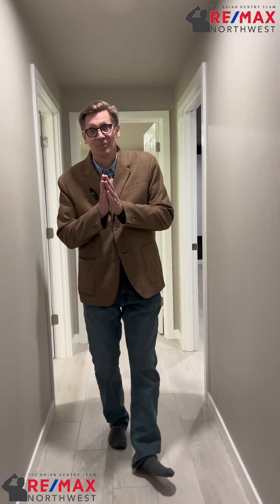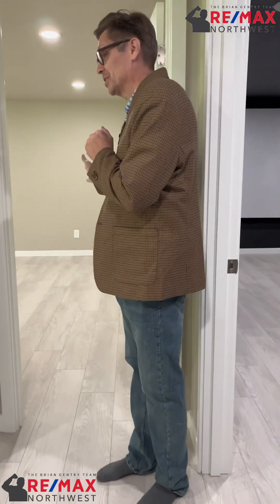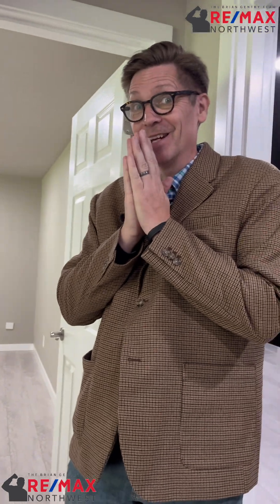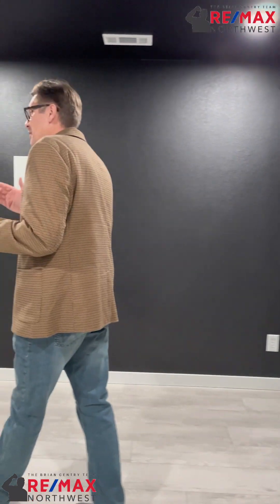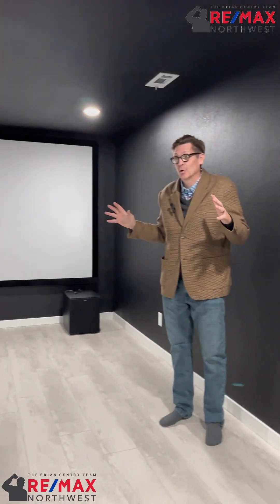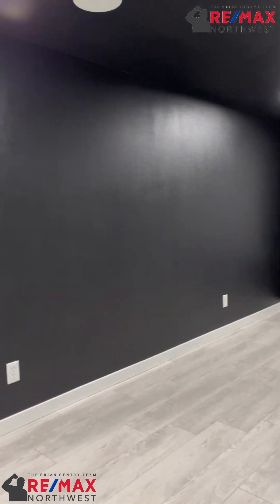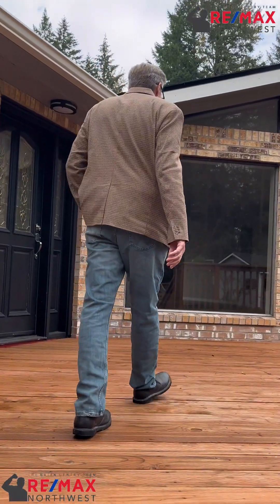There are two more bedrooms down here — bedroom number five and bedroom number six. But probably my favorite thing: a home theater! The walls are painted black, the screen is in place, projector is ready to go. This is where you put the recliners and watch movies as a family in your own private theater.